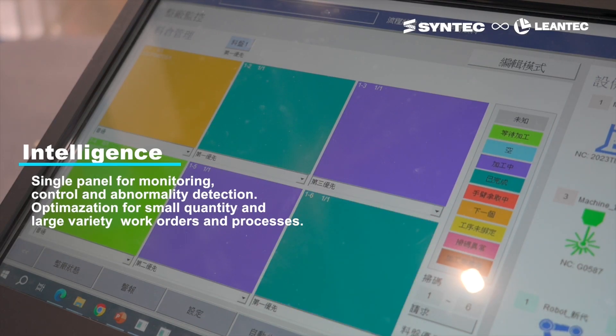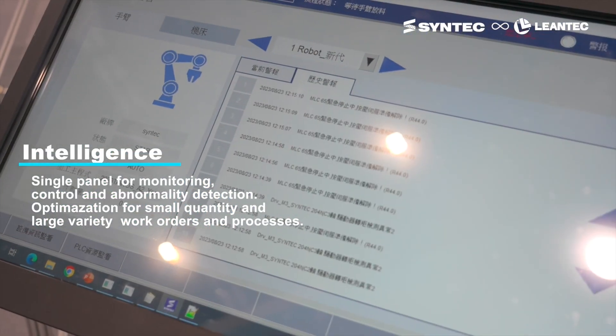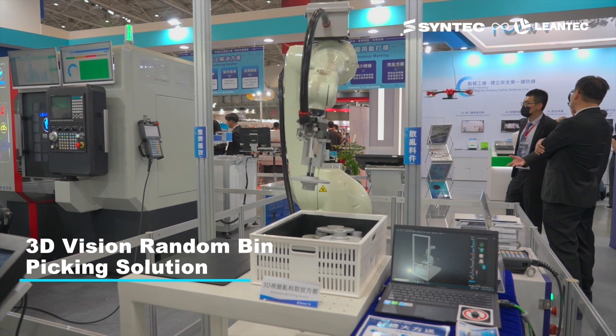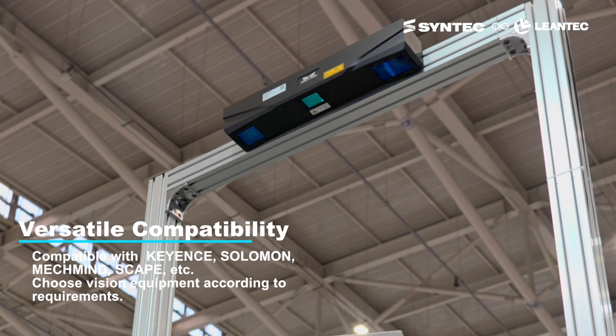Through its smart features, a single panel can be used for equipment monitoring and abnormal detection, and intelligent work order dispatching is suitable for small batch, diversified scenarios. The 3D random bin picking solution allows for the selection of compatible visual equipment based on production requirements.